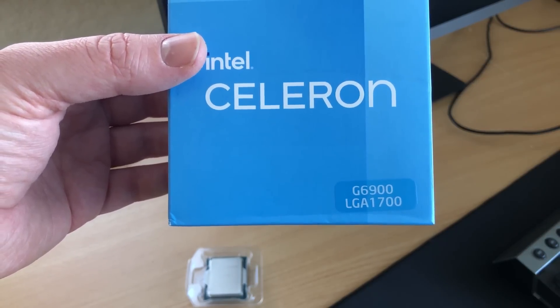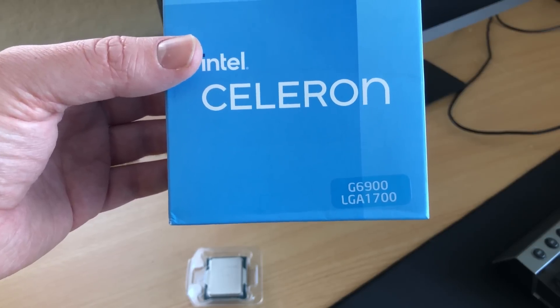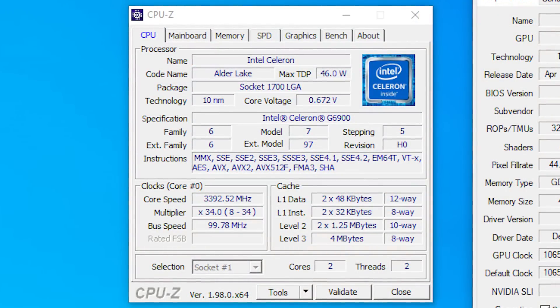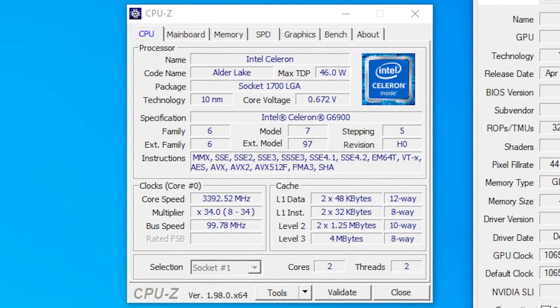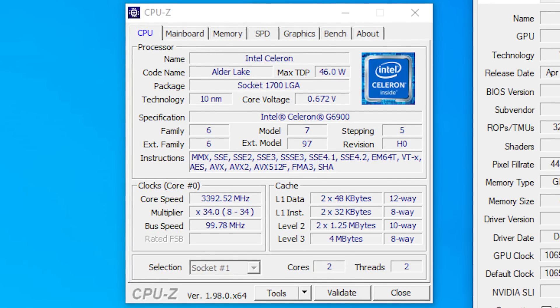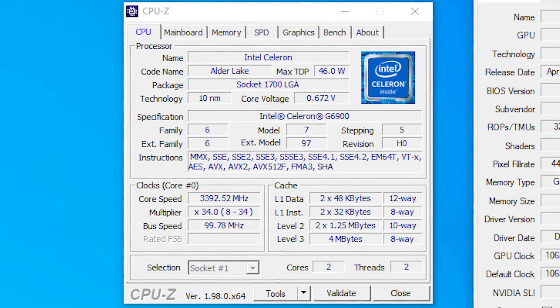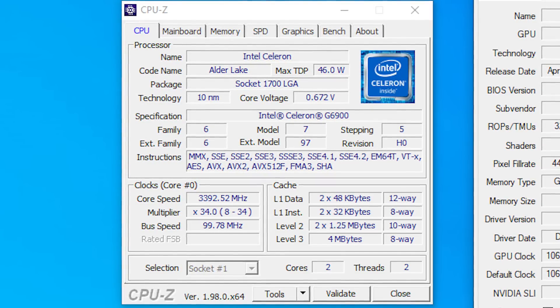But, and it is a big but, you have to remember that this is still a Celeron with two cores and no hyperthreading in 2022. I'd have liked to have seen hyperthreading and maybe a bump up to four physical cores for the Pentium, but it is what it is — no matter how hard you might be able to push it on an expensive board, the two physical cores are going to prove very limiting.